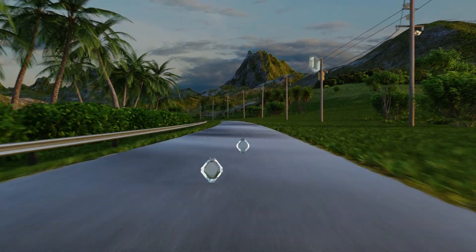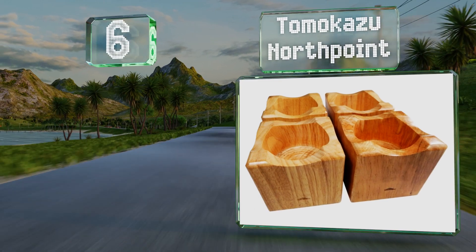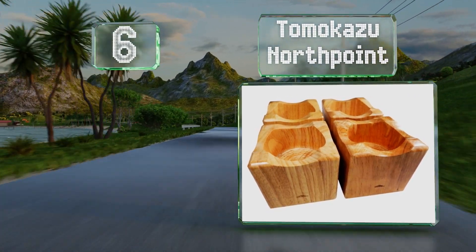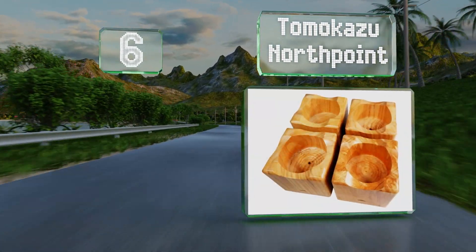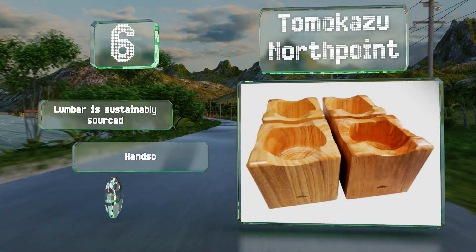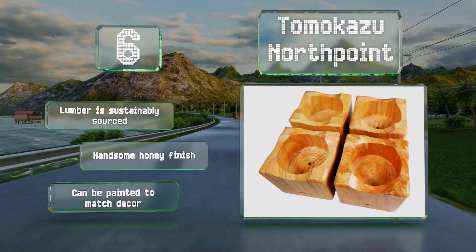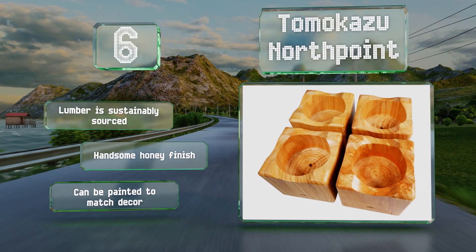Moving up our list to number six, you can preserve your bedroom's look with the Tomokazu Northpoint, which are made of solid rubberwood. Weighing around a pound each, they're fairly sturdy and their recessed openings hold all types of legs up to three inches in diameter. The lumber is sustainably sourced and these have a handsome honey finish.